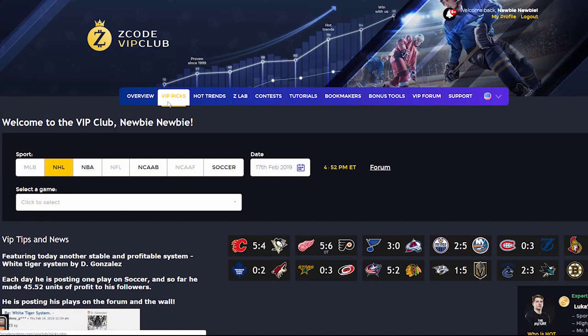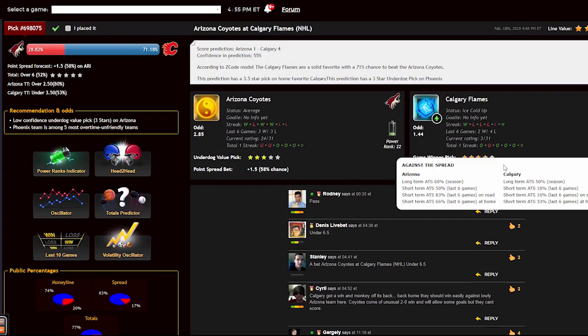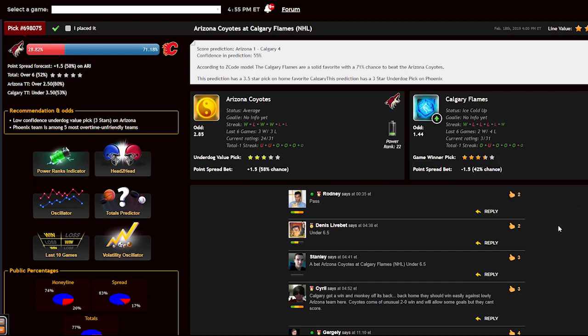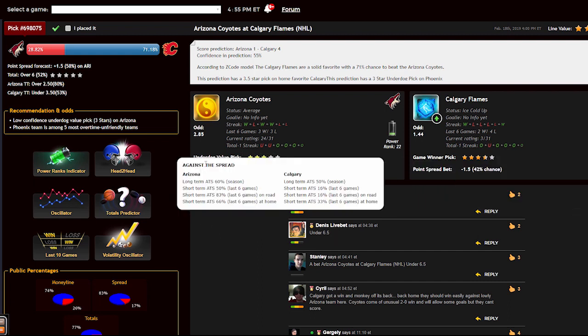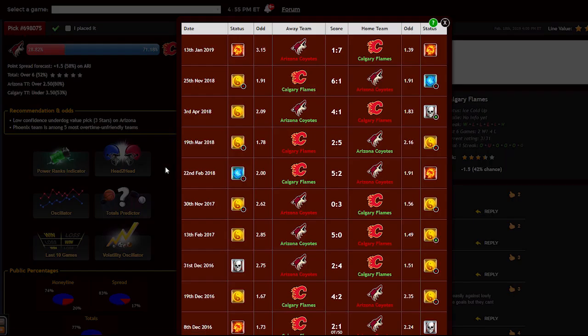The main section of the members area is called VIP Picks. That is where you receive your daily predictions and picks. This is a real treasure for any sports investor. Here you can find fully automatic sports picks with 100% transparent performance since 1999. No guesswork. Easy to use even if you have no clue about sports.